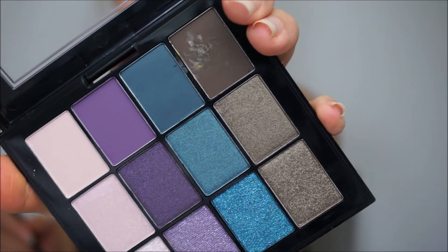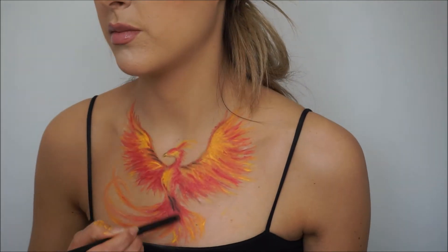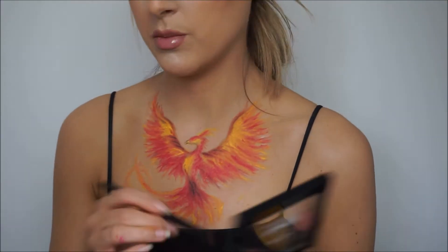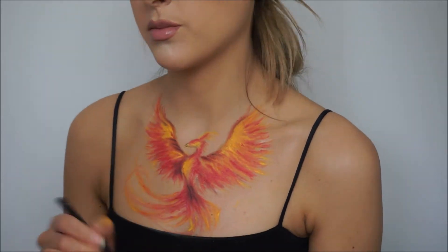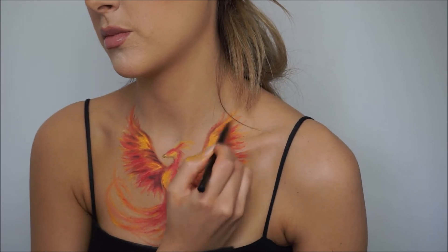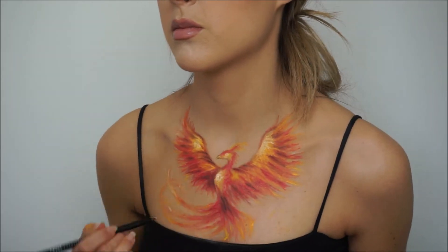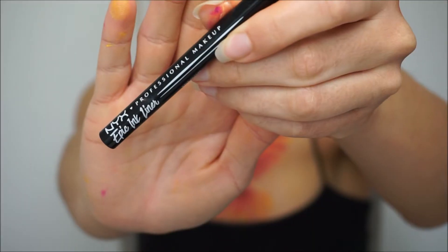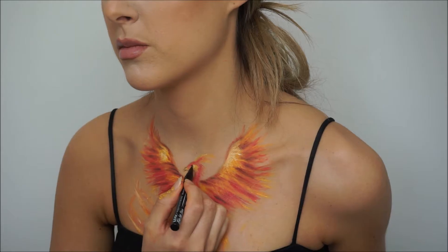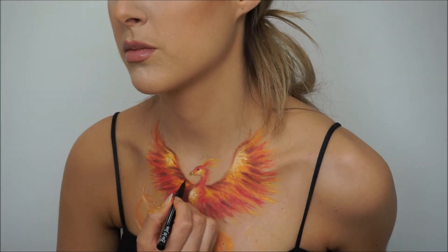Using the Ultimate Smoke Screen palette again with the matte grayish color to intensify some shadows and create some depth. With the SFX cream color in white I will create some highlights. With the Epic Ink Liner we will do some detail work — adding an eye and some dots to create more life.